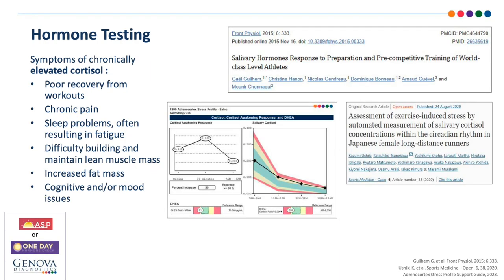Let's look at some of the common symptoms of chronically high cortisol: poor recovery from workouts, chronic pain, sleep problems often resulting in fatigue, difficulty building and maintaining lean muscle mass, increased fat mass, and cognitive issues like brain fog and mood issues. You can see how these symptoms are often confused with those of low androgens — there is significant overlap. Improvements in these symptoms can be possible with simple tools: lifestyle interventions like stress management practices and sleep hygiene, or natural products like adaptogens, phosphatidylserine, or L-theanine. Addressing cortisol and the HPA axis should always come before manipulating testosterone — and this is also the only compliant option for athletes competing in sanctioned sports where prescribing testosterone or DHEA is not allowed.